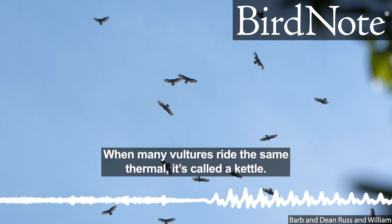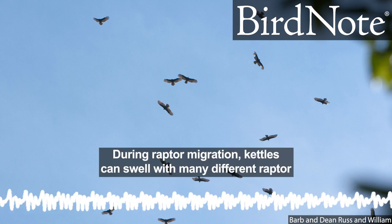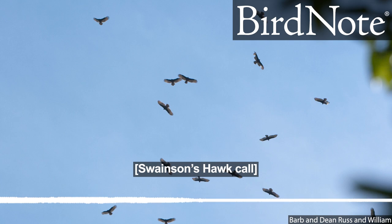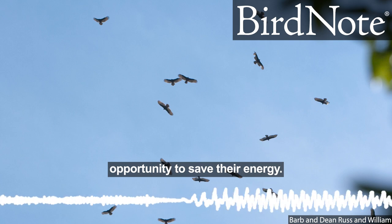When many vultures ride the same thermal, it's called a kettle. During raptor migration, kettles can swell with many different raptor species, like this Swainson's hawk. Hawks see the swirling vultures and join in, taking the opportunity to save their energy.